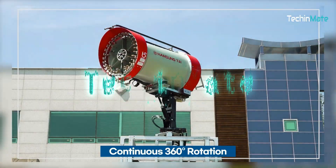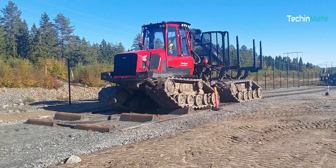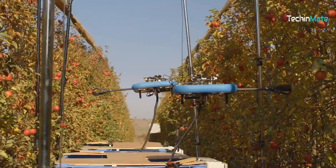Welcome back. Today, TekkenMate brings you modern machines shaping the future of agriculture. Let's dive in.